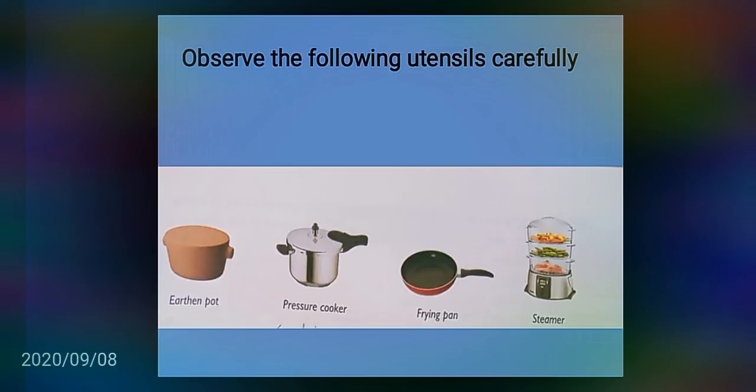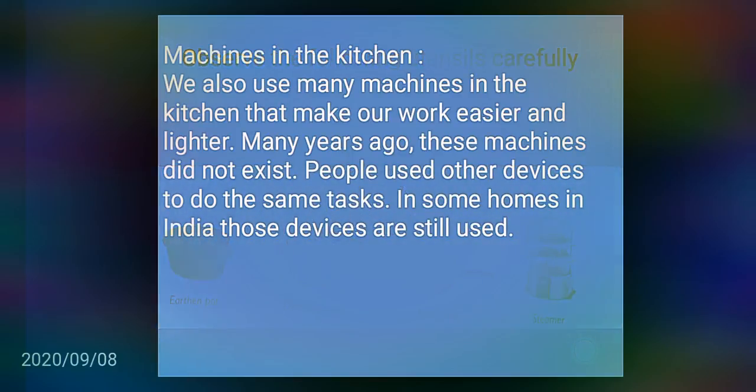Machines in the kitchen. We also use many machines in the kitchen that make our work easier and lighter. Many years ago these machines did not exist. People used other devices to do the same task. In some homes in India those devices are still used.